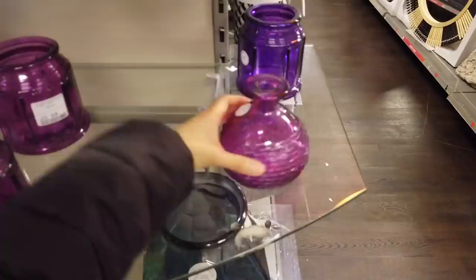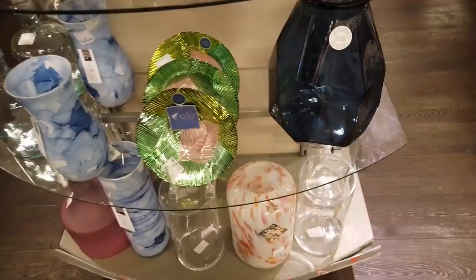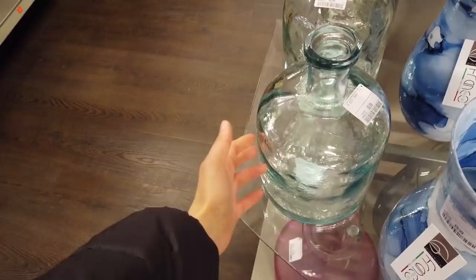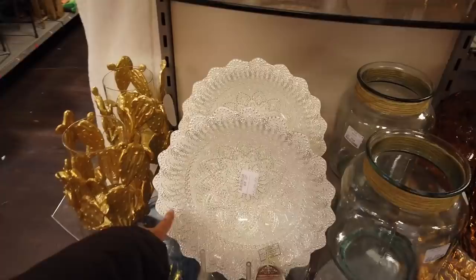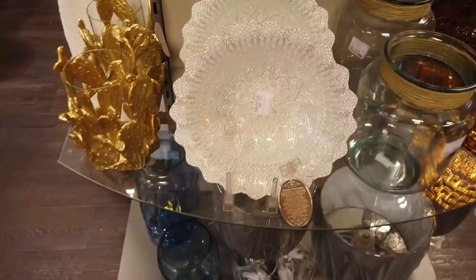I actually thought TK Maxx was really expensive but I'm really, really surprised. This is just £6.99 — like, that's so beautiful, I really like that. Wow, that's so gorgeous — look at it, it's almost like embroidery. That's actually really nice — £9.99. You'd think that's £25, £35 even. These are like cactus ones — £12.99 for this one. This with the pampas grass would look so nice — £10. I'm actually really surprised about the prices.